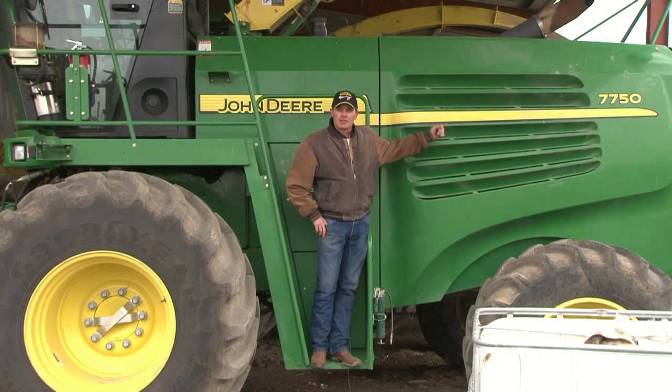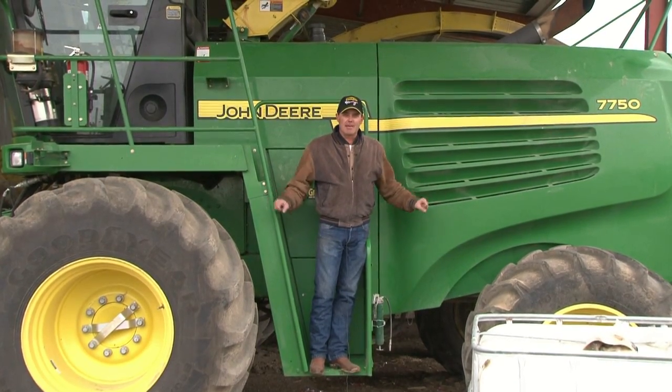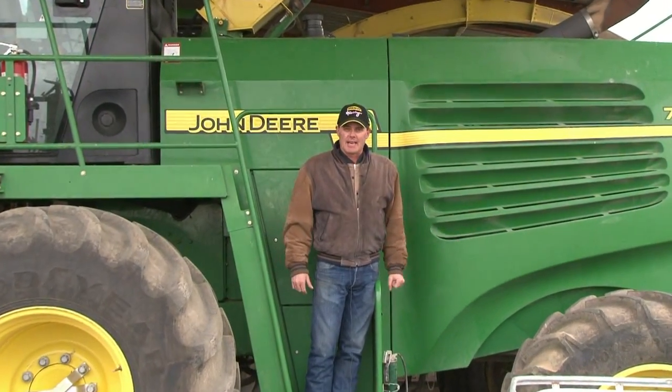This is a John Deere 7750. We did tests on two of these identical machines — same year, same models, same amount of work each day.